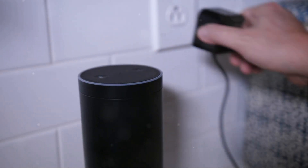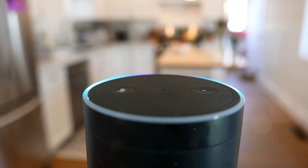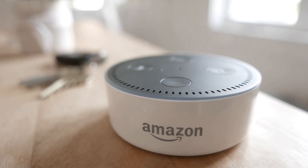Alexa provides a user-friendly experience, boasts an extensive library of third-party skills, and holds compatibility with a vast selection of smart home devices. Alexa is a powerhouse; however, setup might be a bit more complex compared to SmartThings.